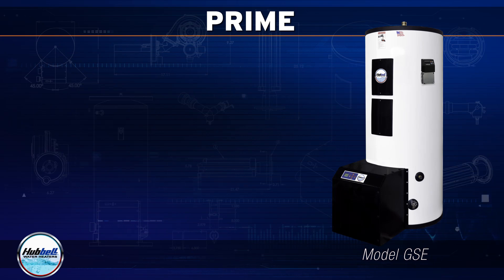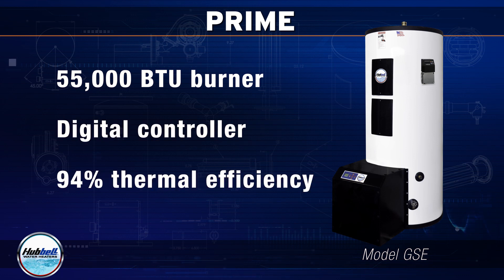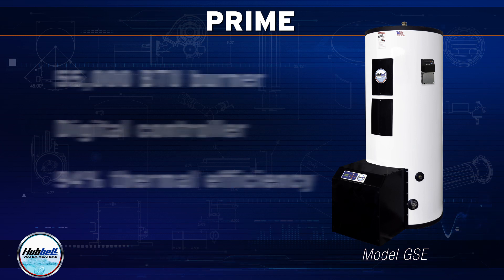Prime features a fully condensing 55,000 BTU burner with 3 to 1 turndown, digital controller, and 94% thermal efficiency, making Prime the ultimate choice for commercial gas water heating applications.